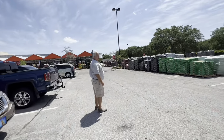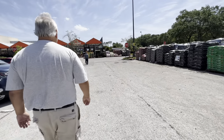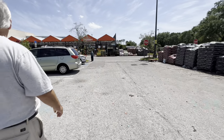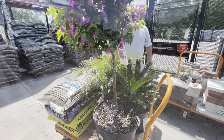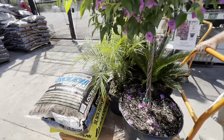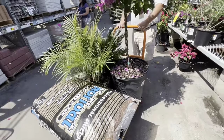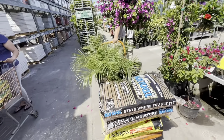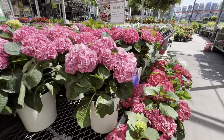Here we are at Home Depot instead. We need cow manure compost, mulch, and a sago palm to put on the side of the driveway because we planted one and I need another one for the other side. I'm getting this and that and this — that's pretty, $139 for that. I'm going to say sago palm and a pygmy palm.